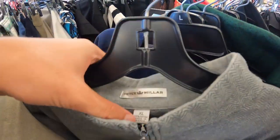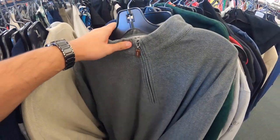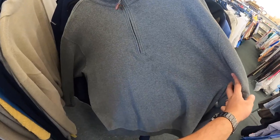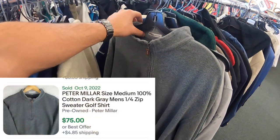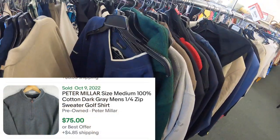Peter Millar, size XL, quarter-zip. Hopefully no stains. Six bucks — not bad. Automatic pickup every time.